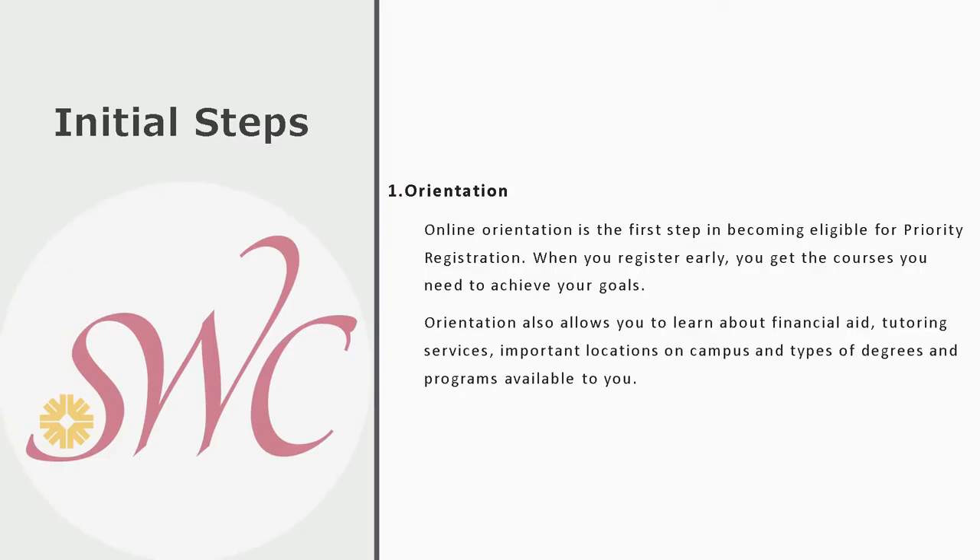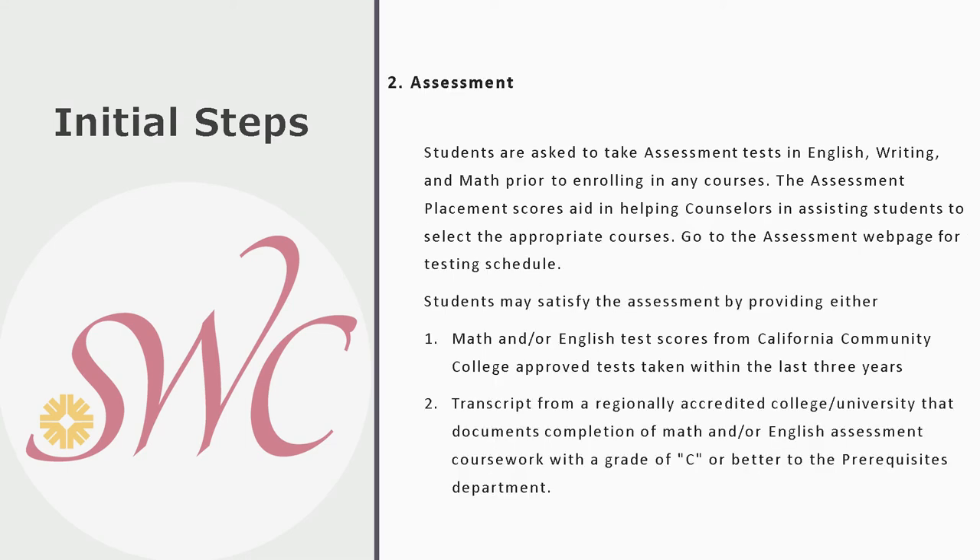There are some steps you should be aware of to sign up for these awards efficiently and on time. The first is an orientation, which you can complete online by going to the Southwestern College website and searching for 'orientation.' This will make you eligible for priority registration and alert you to resources such as financial aid, tutoring, important campus locations, and available programs.